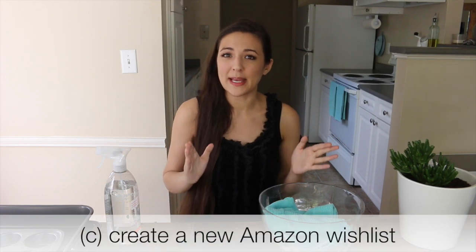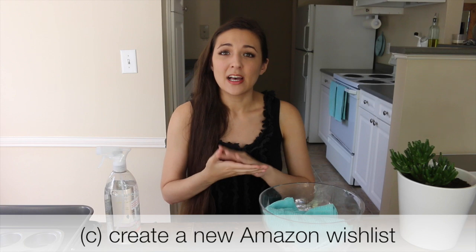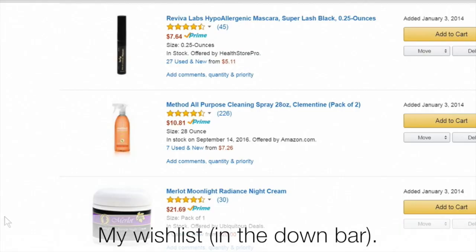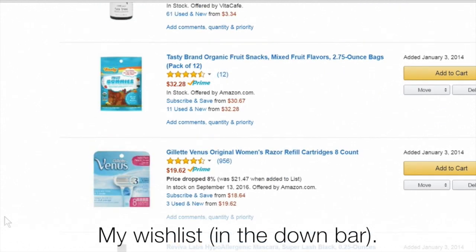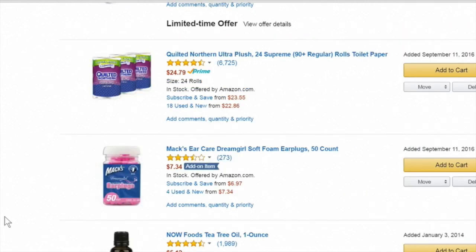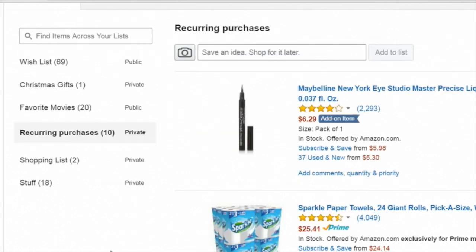The third thing I highly recommend is to have an Amazon wish list — meaning a list of things you always buy on Amazon. If you don't have this wish list ready to go, you'll often just run to the store when you run out of paper towels or toilet paper and make extra trips. Keep a designated wish list on Amazon of just the things you always buy there, and add items to your cart as things run out.